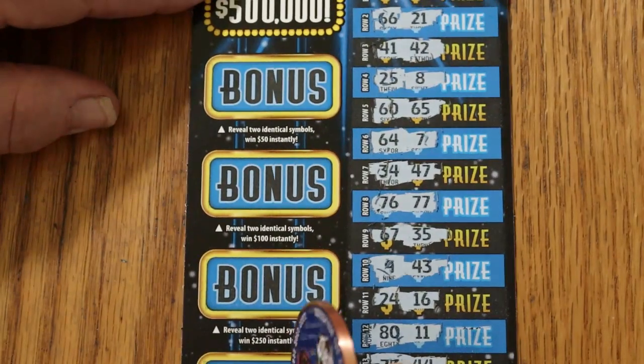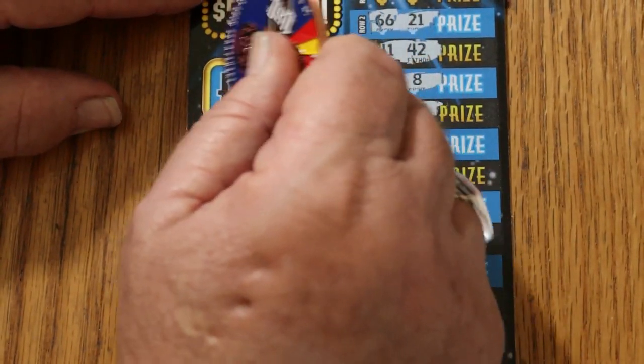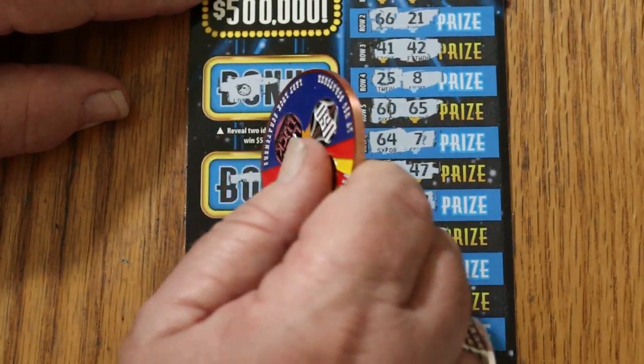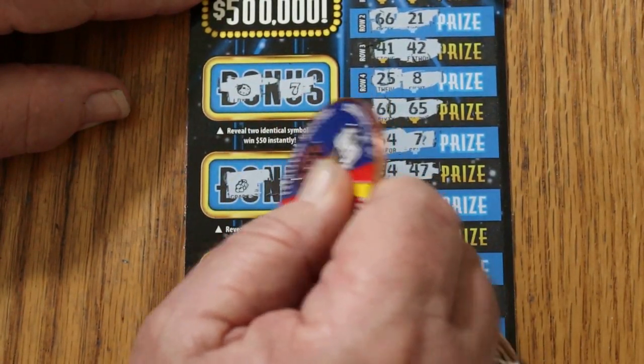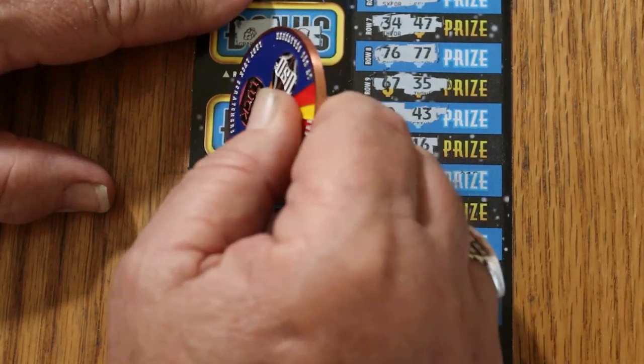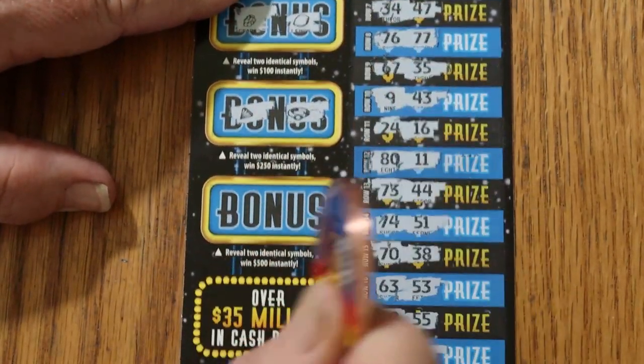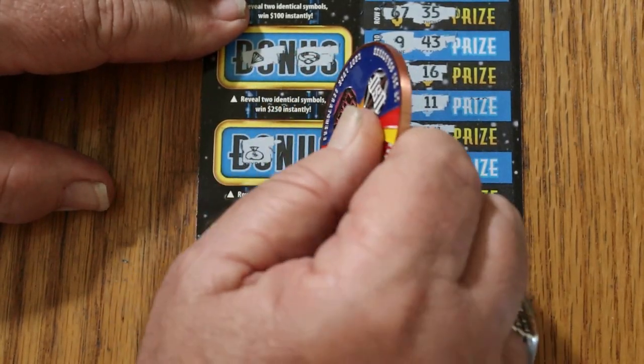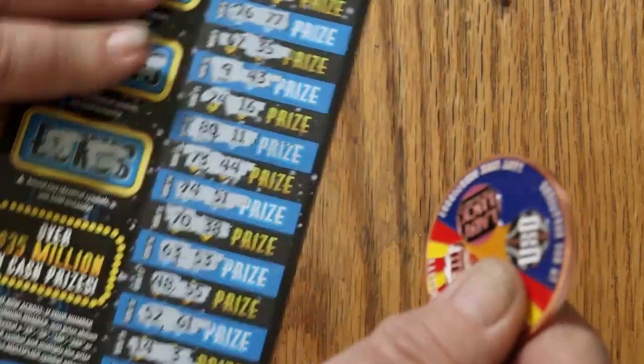Let's see what we got for bonuses. For $50: a ladybug and a 7. For $100: grapes and lemons. For $250: a diamond and a ring. And for $500: a money bag and a gold bar. So nothing on ticket 26.